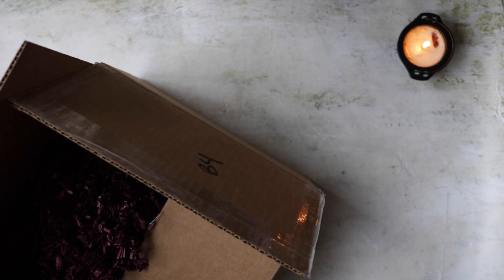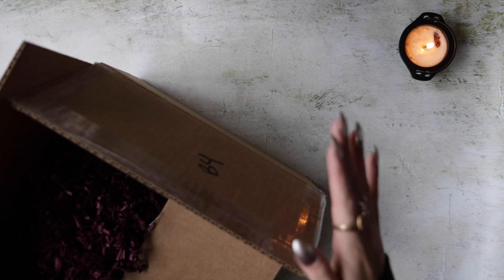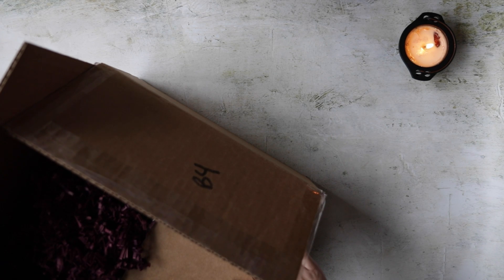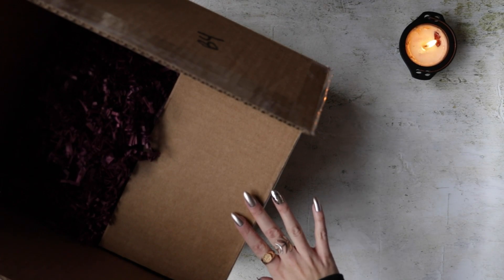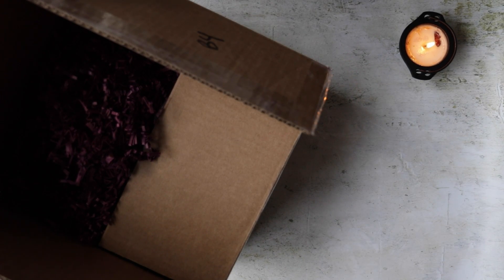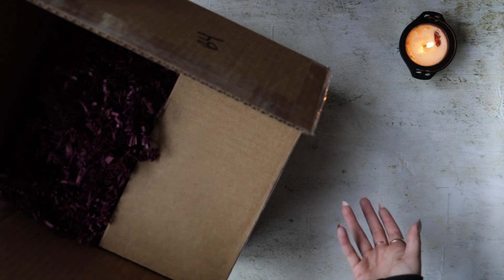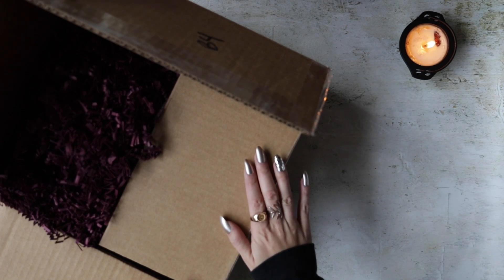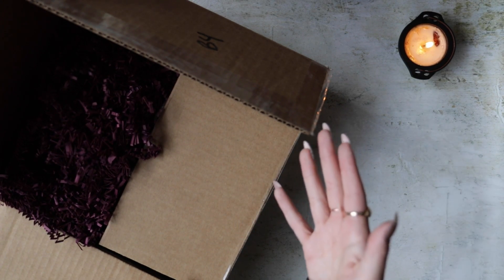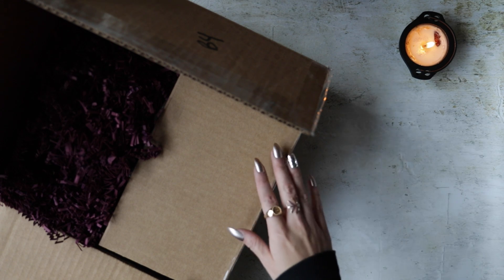Got another witch's unboxing video for you. This month is going to be really special and very interesting because it is the month of October, so this box is a little different than their usual box. This video is sponsored by The Witch's Box — the people who supply this box every month. There's a link down below if you're interested.